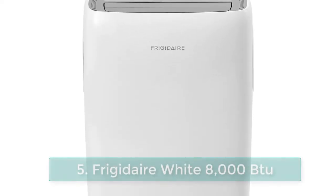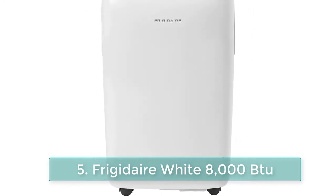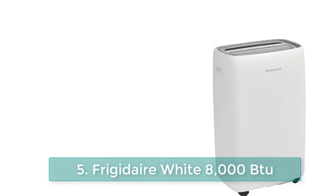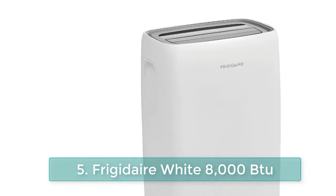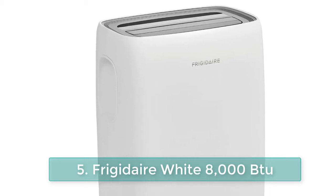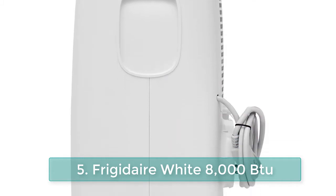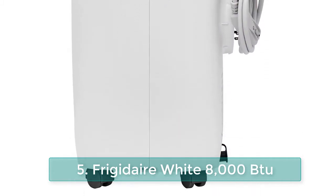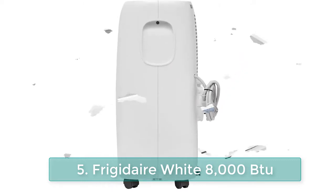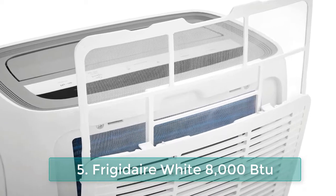Number 5: Frigidaire white 8,000 BTU portable air conditioner with remote. The Frigidaire 8,000 BTU portable air conditioner provides cool air where and when you need it in a room up to 350 square feet. Wheels allow you to easily move the air conditioner from room to room, and the included window venting kit makes setup quick and easy. With auto swing louvers, you will receive more even air distribution as the louvers automatically circulate cool air throughout the room.